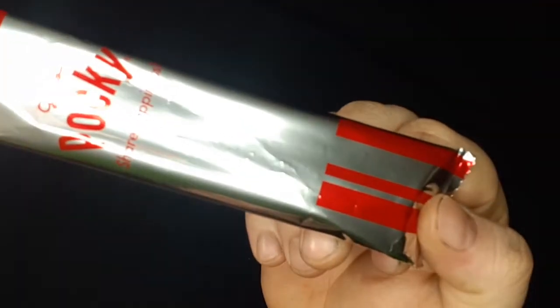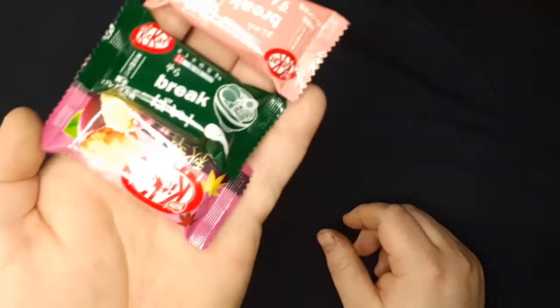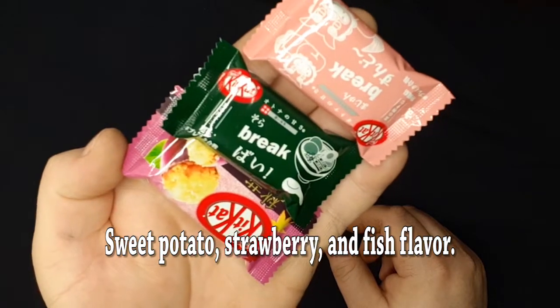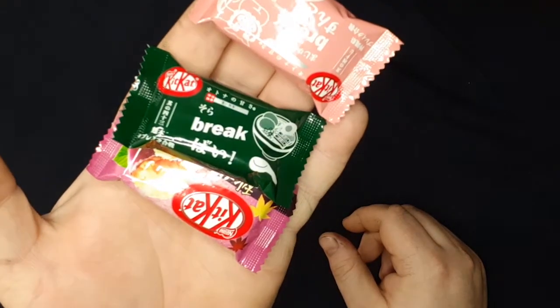There's some Pocky. Of course, Pocky is pretty popular here in the States, so not a stranger to that. We got a few different flavors of Kit Kat. I'm not entirely sure what they all are — I believe this one here is sweet potato, but I could be wrong.